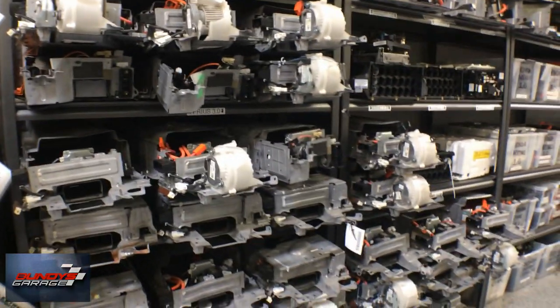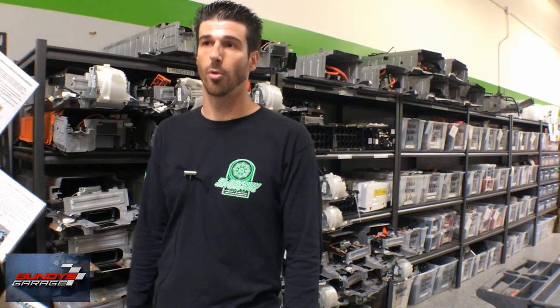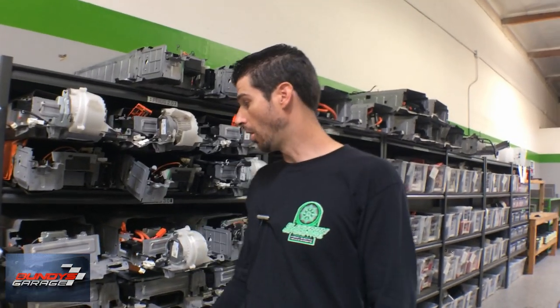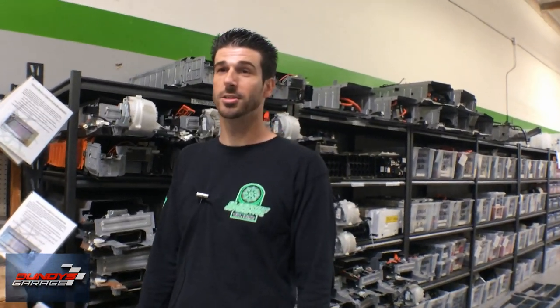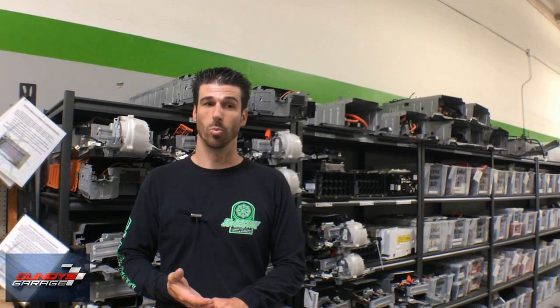How much does one of these cases cost? There's no specific price because nobody sells them — you've got to get them from other vehicles. If you go to Toyota and want to buy a case, they won't sell it. You only get part of the battery when you buy it. We will sell just the case, though it's not a common request — nothing in here really fails. The only times were batteries that came from flooded areas, like when Texas flooded. We sold a lot over there because of that.